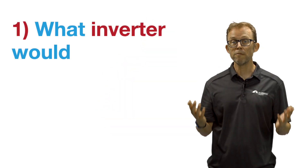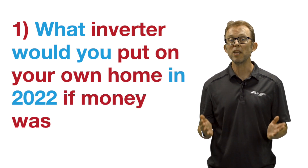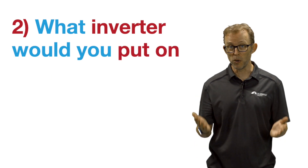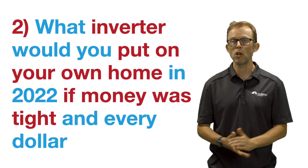I asked them two questions. One, what inverter would you put on your own home in 2022 if money was no object? Two, what inverter would you put on your own home in 2022 if money was tight and every dollar counts? The results demonstrate what brands installers trust for both top of the range solar systems and, just as importantly, for quality budget systems.